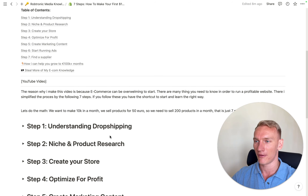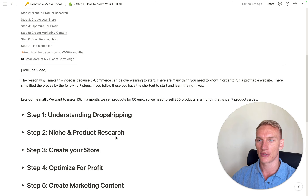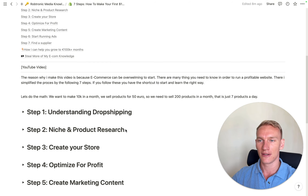If you want to go to 10k a month and you sell products for 50 euros each, you divide that and you just need to sell 200 products a month. If you divide 200 by 30 days, you just need to sell seven products a day. So actually that isn't that hard — let me show you exactly how it's done.